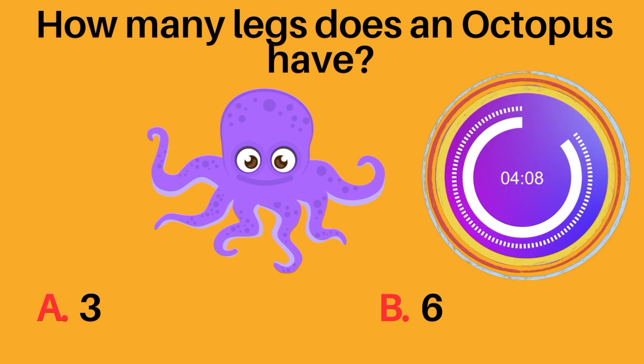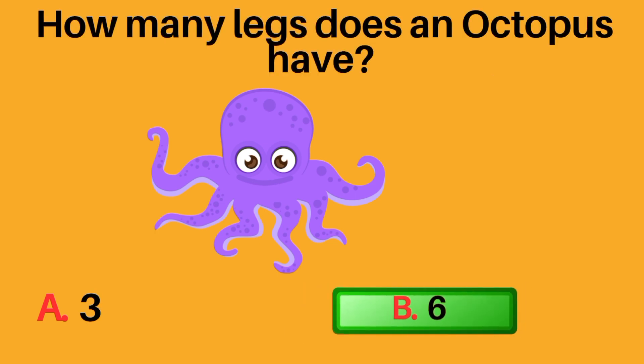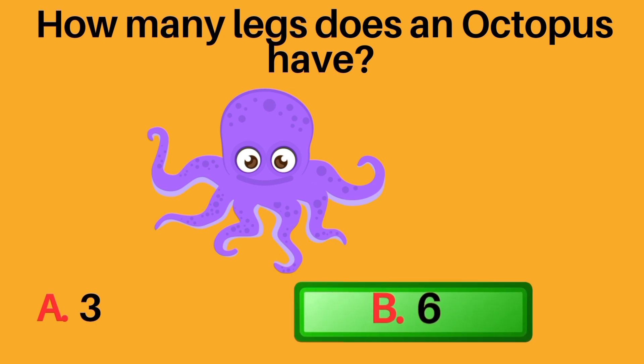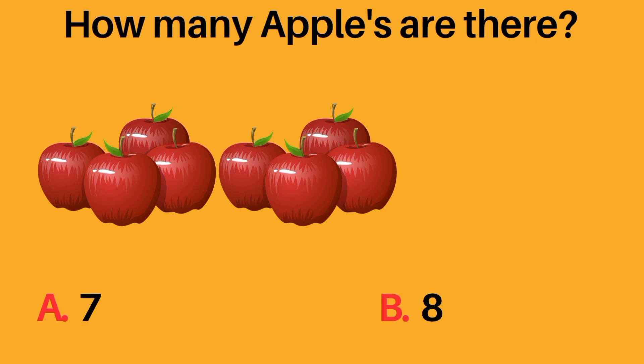How many legs does an octopus have? A: three, B: six. B, six, is the correct answer. An octopus has six legs.